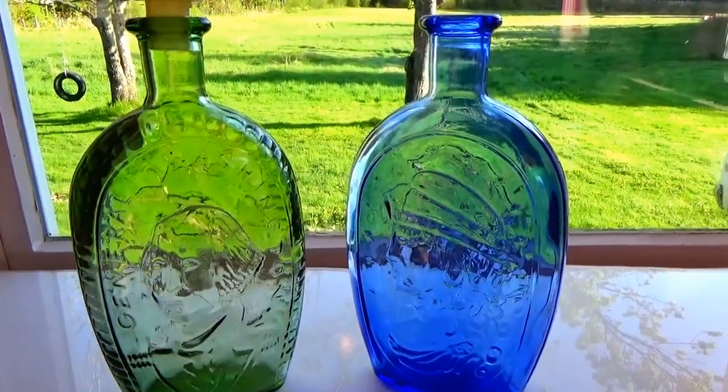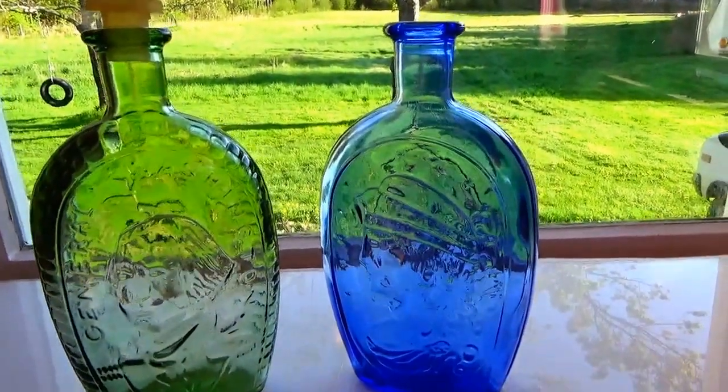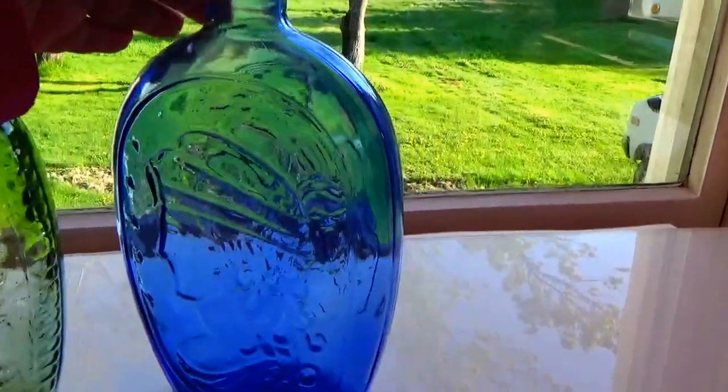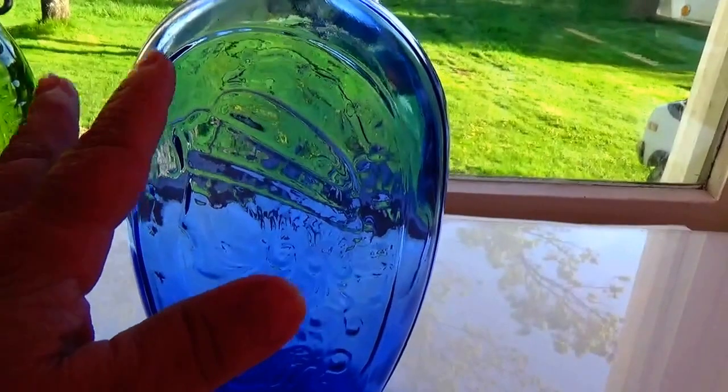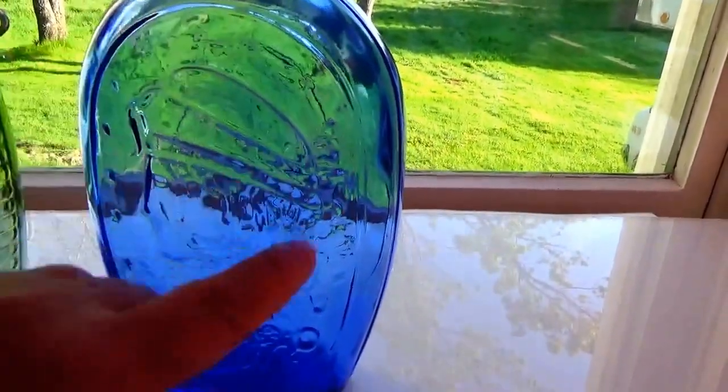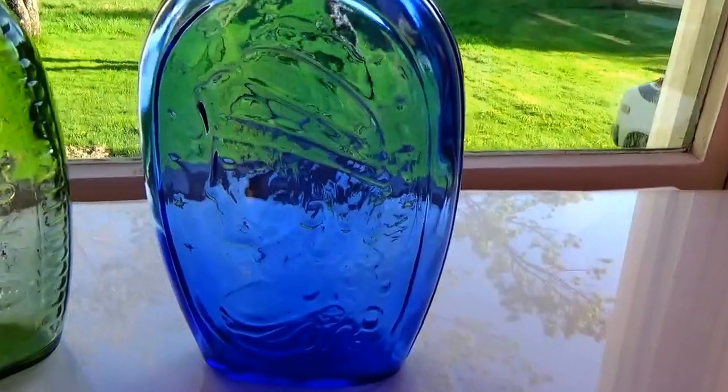Okay, we have a couple of these great big bottles here. First, we have this big blue one here. Let's see: 1, 2, 3, 4, 5, 6, 7, 8, 9, 10, 11, 12, 13 stars.